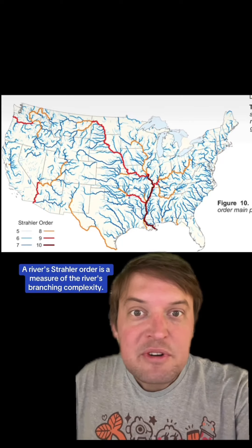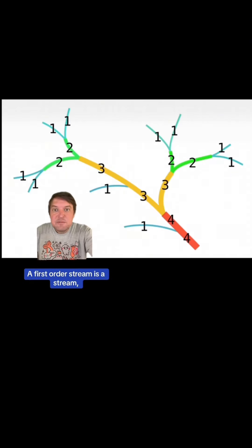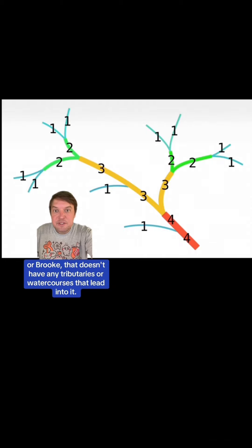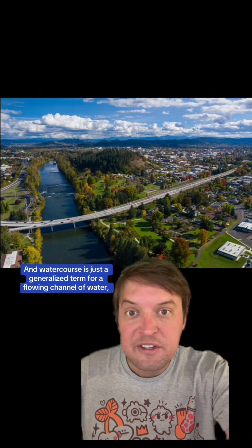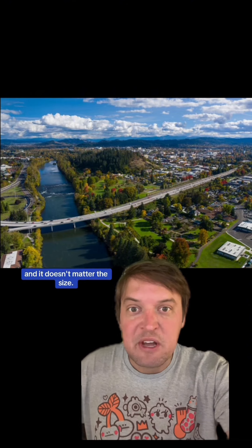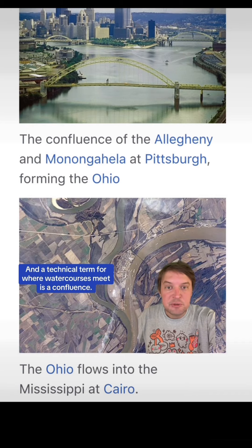A river's Strahler order is a measure of the river's branching complexity. A first-order stream is a stream, crick, or brook that doesn't have any tributaries or watercourses that lead into it. A watercourse is just a generalized term for a flowing channel of water, natural or artificial, and it doesn't matter the size. The technical term for where watercourses meet is a confluence.